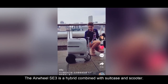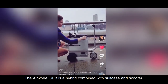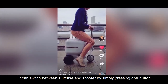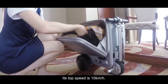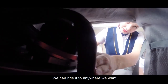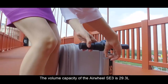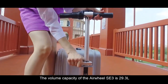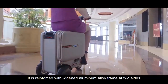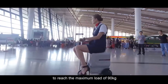The Airwheel SE3 is a hybrid combining a suitcase and a scooter. It can switch between suitcase and scooter mode by simply pressing one button. Its top speed is 10 km per hour, so you can ride it anywhere you want. The volume capacity of the Airwheel SE3 is 29.3L, and it is reinforced with a widened aluminum alloy frame on two sides to reach a maximum load of 90 kg.